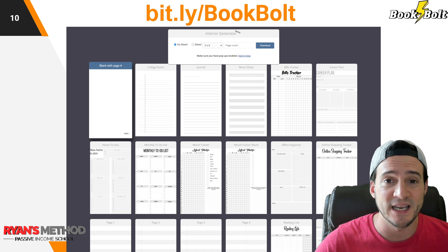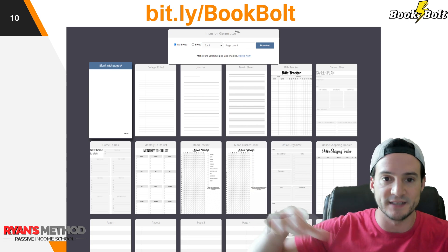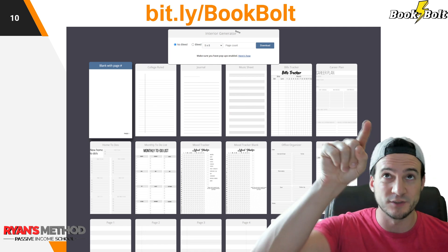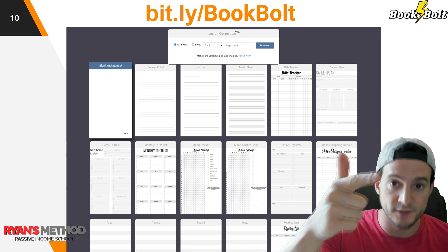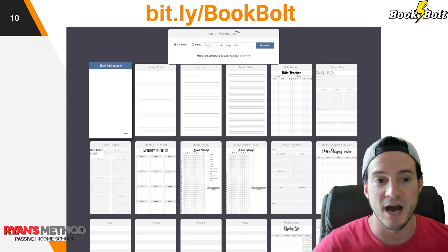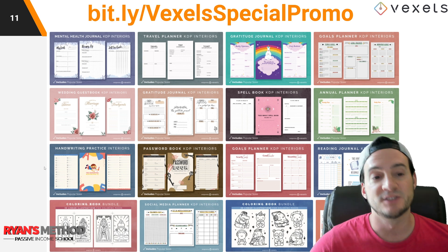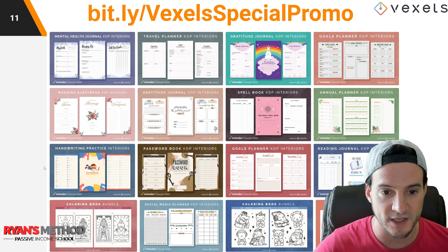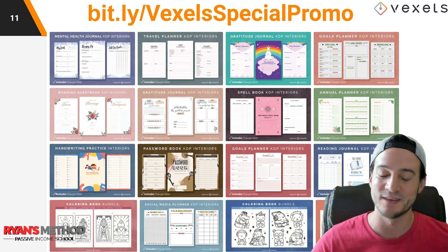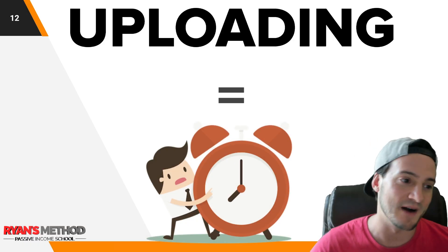Book Bolt is also very popular in the KDP space and they've got a bunch of free interiors, though some are mixed in with paid ones. To find them, log in, go to Resources, then Interior Wizard, and click the Interior Wizard button on the page. Vexels also has a bunch of premium interiors. So once you've got your cover and interiors, you're set. Now it's automation week and we're going to start talking about automation.